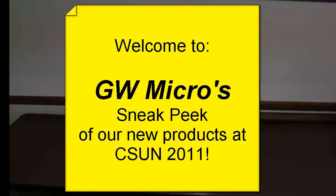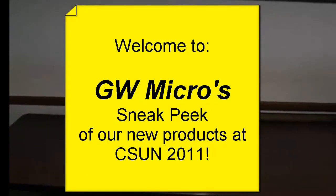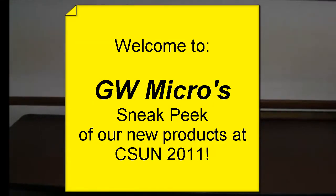Welcome to GW Micro's sneak peek of our new products for CSUN 2011. For those of you who are not able to make it to sunny San Diego for this year's CSUN, we've made these YouTube videos so you can see all of the new technology from GW Micro.